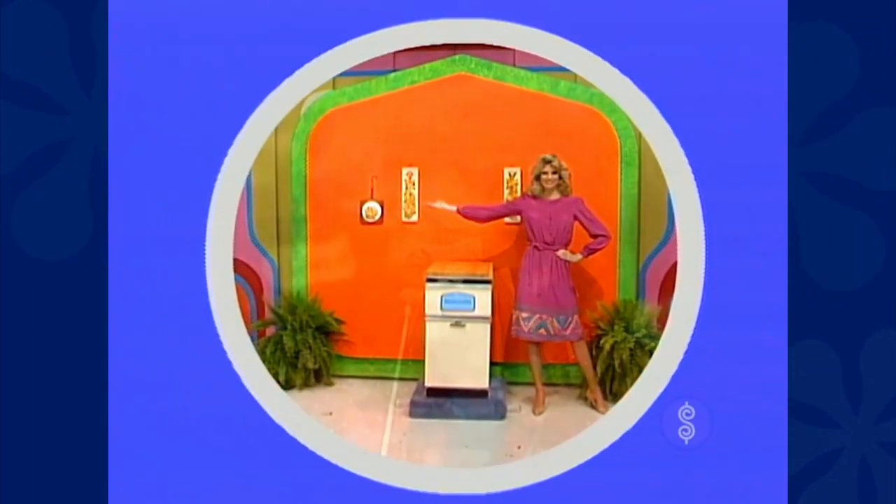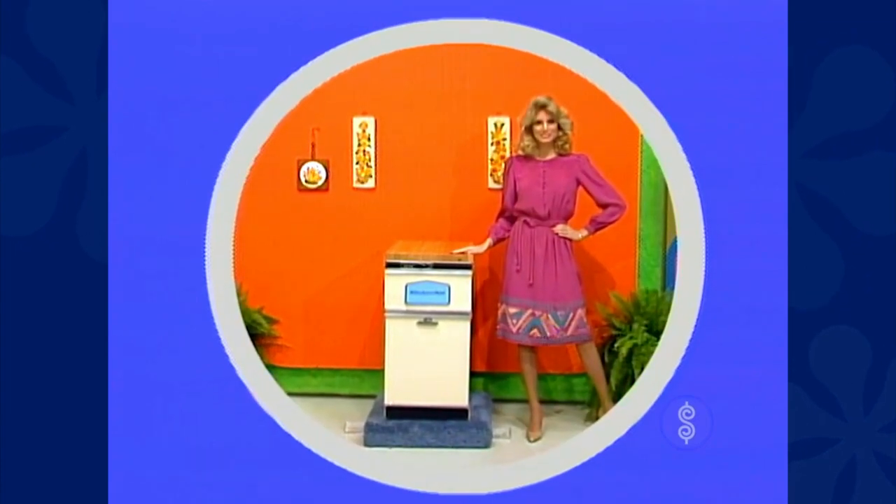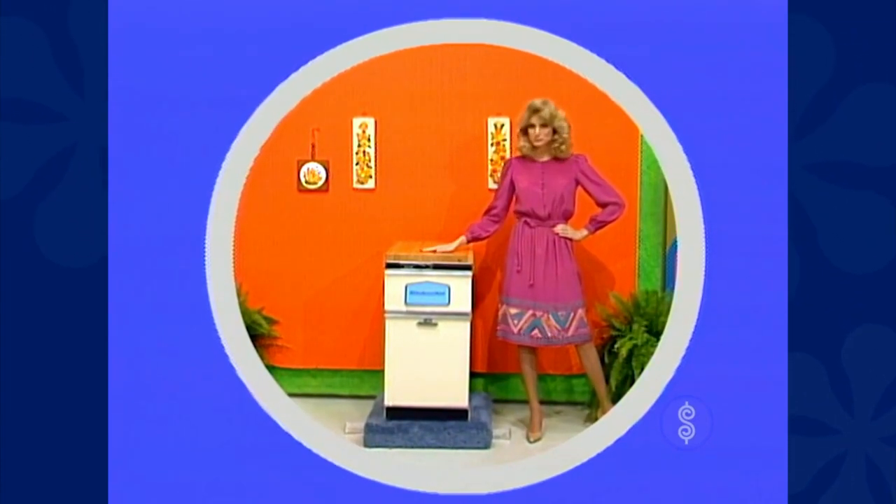It's a trash compactor — the KitchenAid trash compactor with charcoal air filter from KitchenAid.